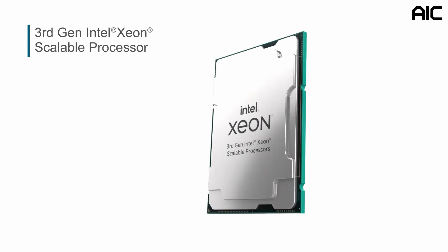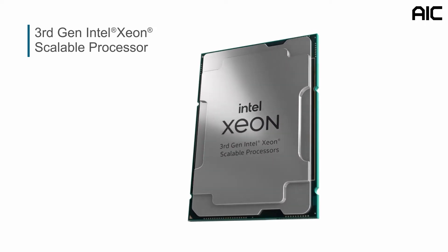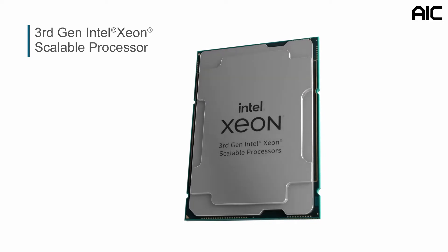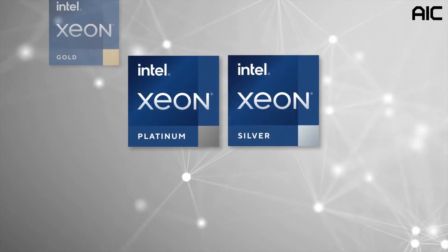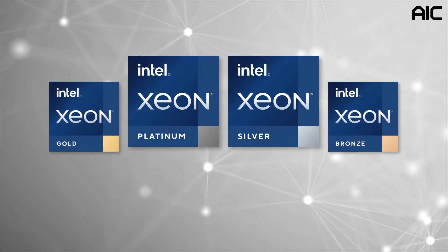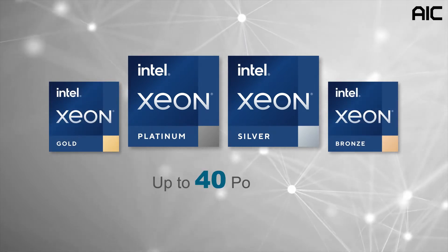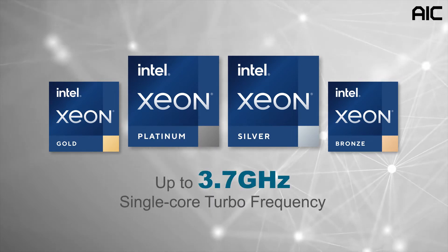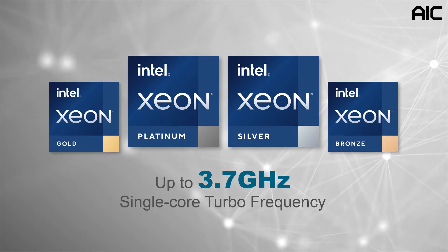The third-generation Intel Xeon scalable processor sits at the heart of the SB101-A6, allowing it to unleash its full performance and computing power. It delivers superior performance such as up to 40 powerful cores per socket and up to 3.7 gigahertz single-core turbo frequency.